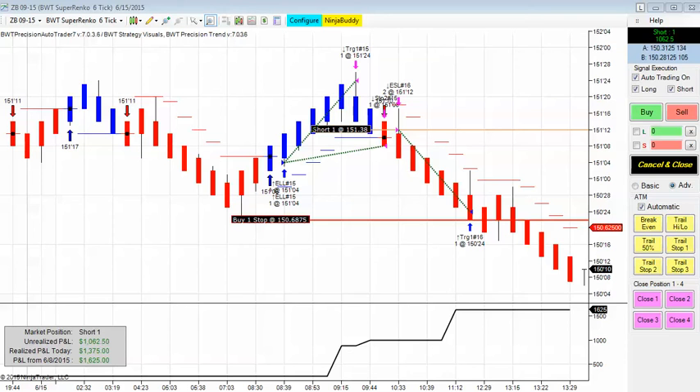Next up is the 30-year Treasury bond on the BWT SuperRank 06 tick. There was a total of two trades today, and once again, this is two contracts. We had a winner in the first trade — it was a long — and then the second trade was a short from 151 and 12 ticks. The bonds are currently trading at 150 and 10 by 11, so there's a full point of profit in this trade right now, which you can see down here — a full point in a couple of ticks, perhaps. The closed profit is $1,375 and the open profit is $1,062, which makes for about $2,400 for the day so far.